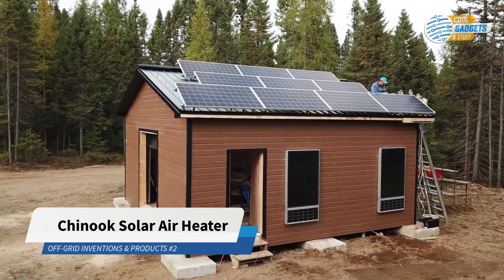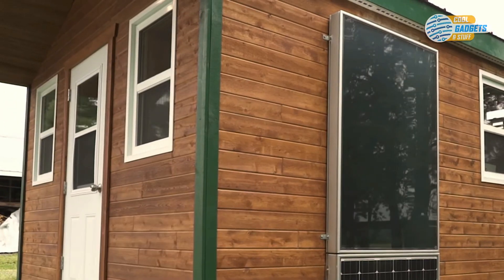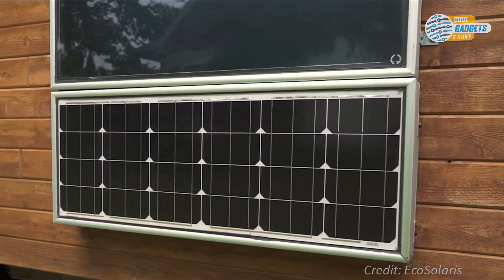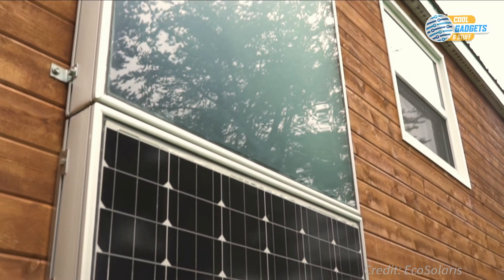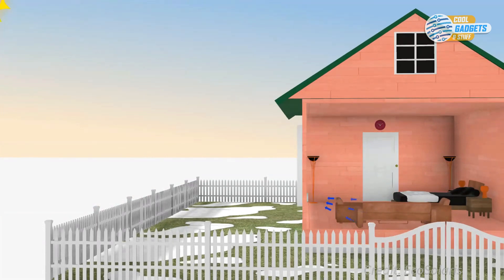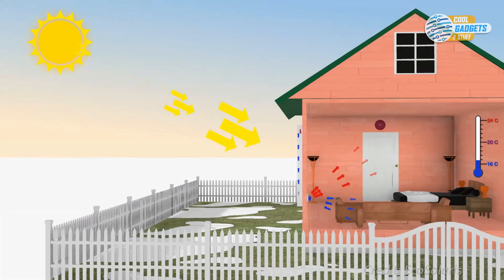The Chinook solar air heater, designed by Canadian company Eco Solaris, allows you to heat your home using only the power of the sun. It is 100% autonomous, and a single panel can provide 1500 watts of heat, even on a freezing day, as long as the sun is shining. The thermal solar panel captures infrared rays of the sun, and when it heats up to a sufficient level, the photovoltaic solar panel activates an internal fan that efficiently circulates and distributes the heat generated throughout your space.